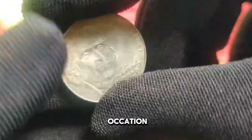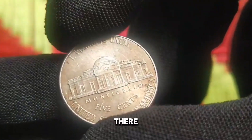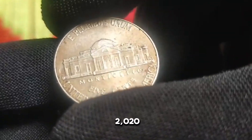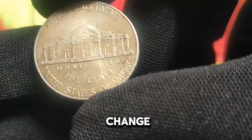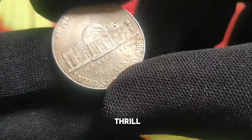From coin shows to online auctions, there are countless avenues for acquiring the coveted 2020 US 5 cent coin. Whether you are searching through pocket change or perusing the offerings of reputable dealers, the thrill of the hunt awaits.